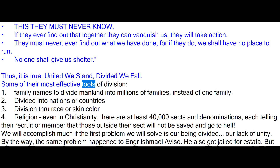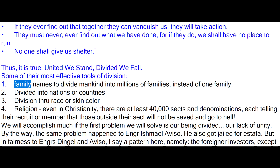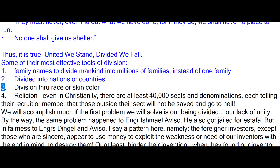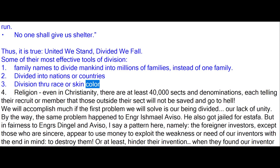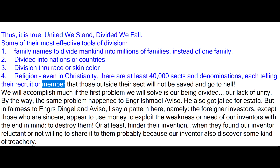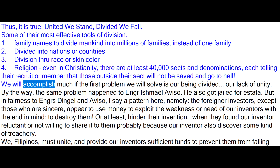Some of their most effective tools of division: one — family names, to divide mankind into millions of families instead of one family; two — divided into nations or countries; three — division through race or skin color; four — religion. Even in Christianity, there are at least 40,000 sects and denominations, each telling their recruits that those outside their sect will not be saved and go to hell. We will accomplish much if the first problem we solve is our being divided — our lack of unity.